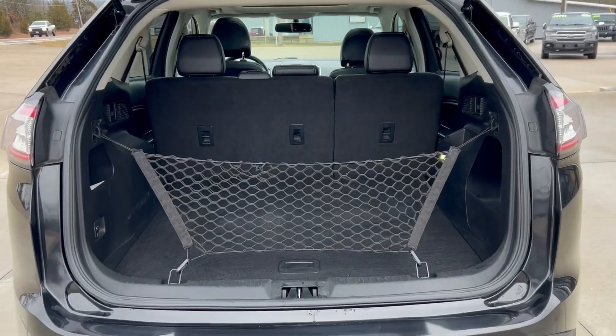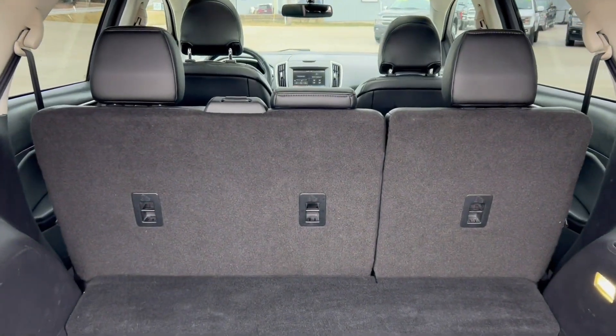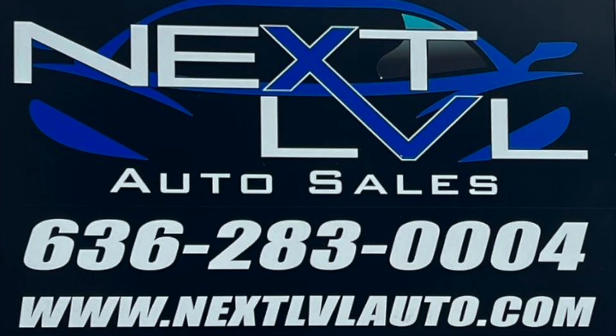Behind that middle seat there's a good amount of cargo space too, and this thing still gets 28 miles a gallon highway. Check it out — Hillsborough, Missouri.